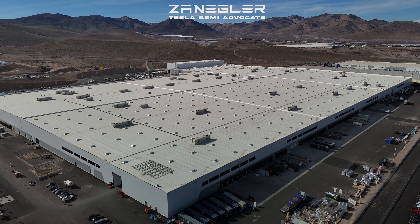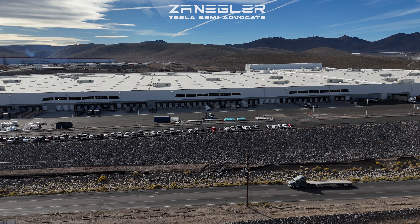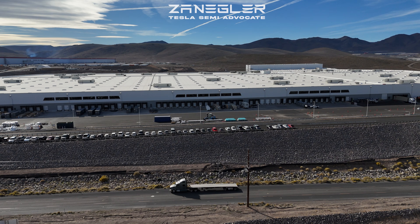Welcome. This is Zangler, the Tesla Semi Advocate, bringing you a video that was filmed Tuesday morning, November 4th, between 9 and 10 a.m.